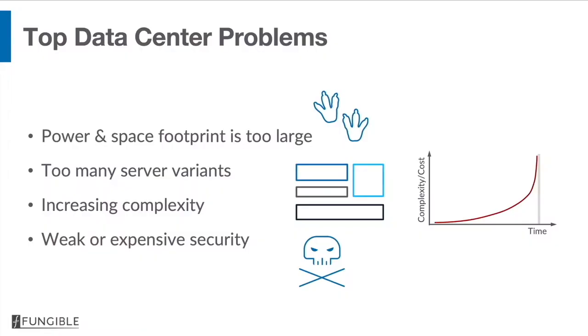I am Pradeep Sindhu, CEO and co-founder of Fungible Inc. Let's begin by recounting the top data center problems today. Number one is that the power and space footprint of these data centers is way too large. Second, there are way too many server variants and as a result there's a lot of complexity in managing data centers, and volume economics suffers. Finally, security is either weak or expensive or both.